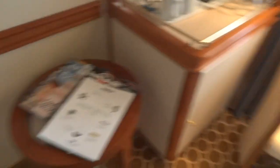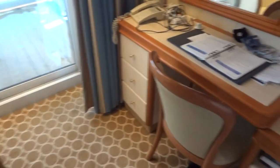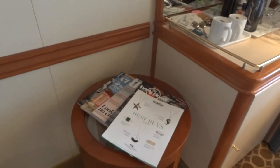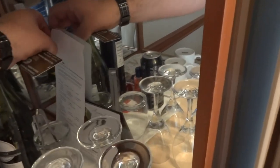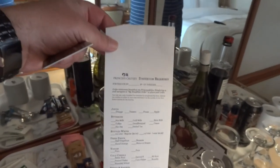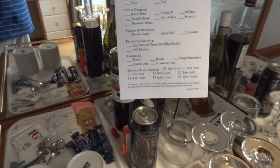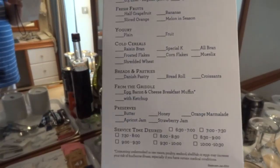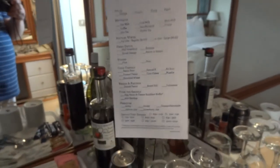There's a useful table here with two chairs — a nice big armchair and a smaller chair, both very practical, great for having breakfast brought to the room. The breakfast menu is over here. You can get most things, including an egg, bacon, and cheese breakfast muffin — I've had that a few times and they're actually quite good.